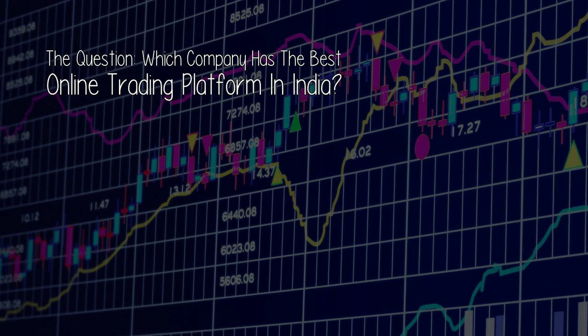Want to see someone systematically disprove everything you have read about trading stocks and expose how and why you will consistently lose money if you aren't doing it right? But now for today's video: which company has the best online trading platform in India?